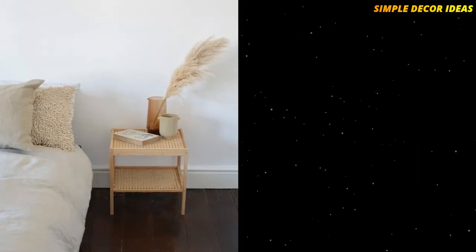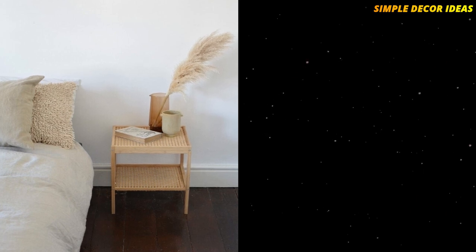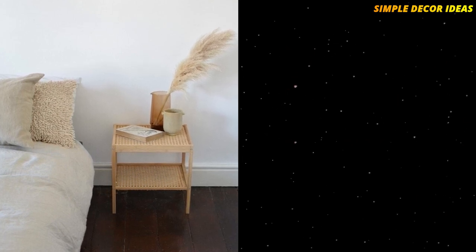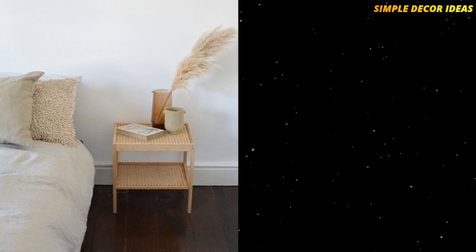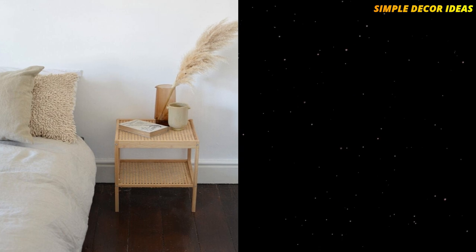1. Rattan Bedside Table. This hack uses the IKEA Nesna bedside table. Cane webbing is placed on the glass top and underneath also to form a cane shelf. It will give your bedroom a great boho vibe, and you won't find another one like it.